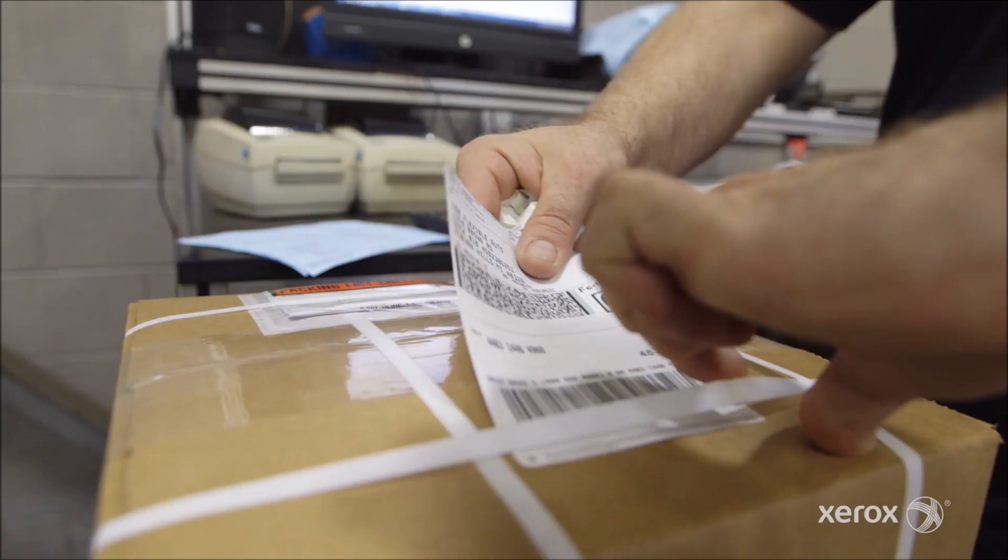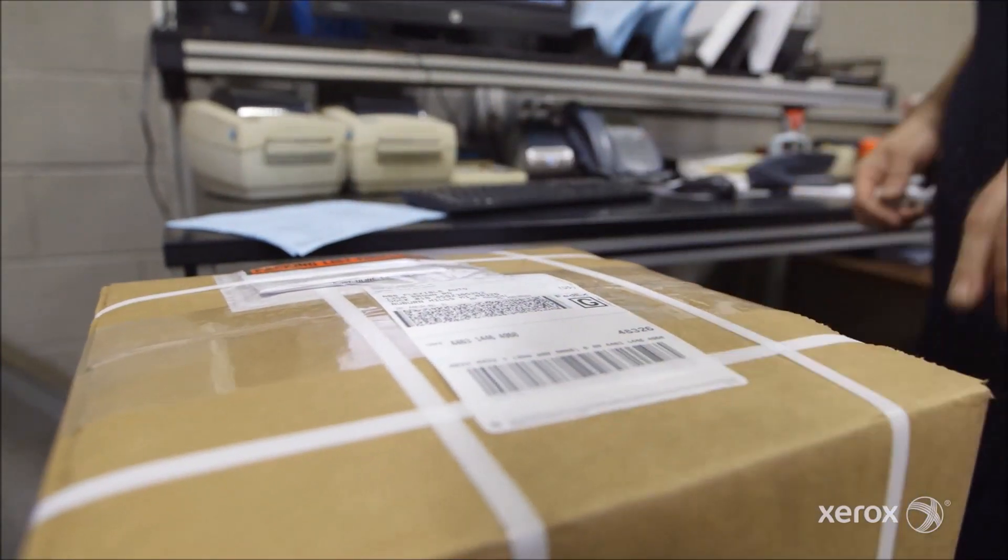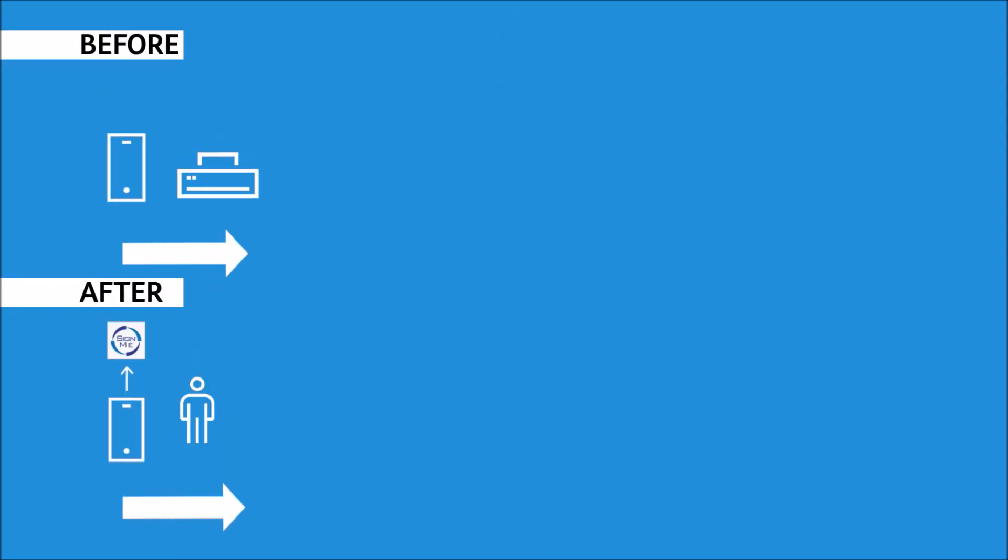Only paper at the end of the process — a shipper or a packing slip is printed out to move out with the product, and there's no room for error. Everything else is automated.